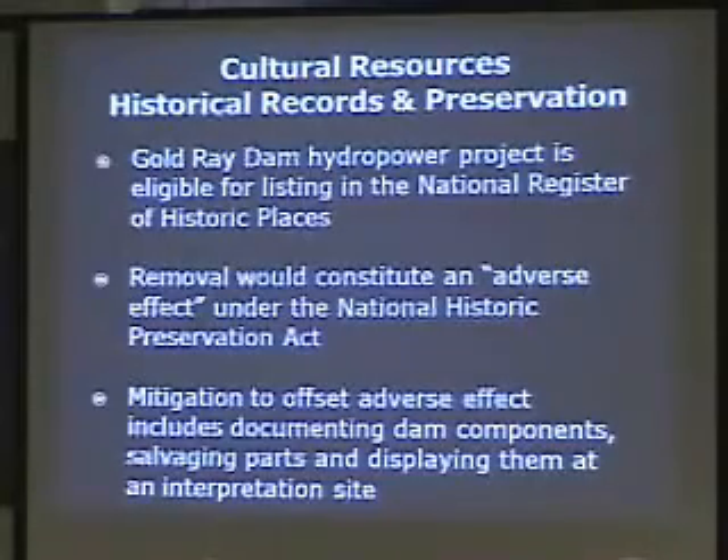There are mitigation options to deal with National Historic Places designation. A plan can be developed so that the different dam components are documented, some salvaged, and utilized in a historical interpretation available for people to learn about the dam. That report is not yet available but will be coming, and the essential finding is that it is eligible for the National Register of Historic Places.